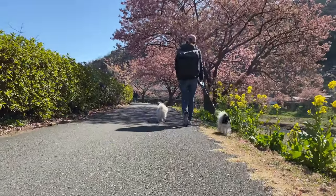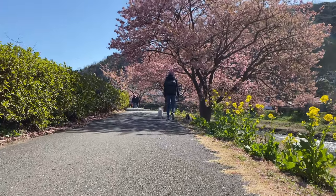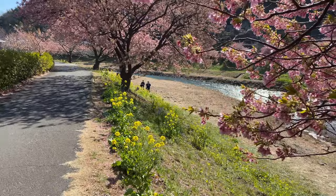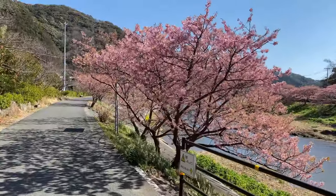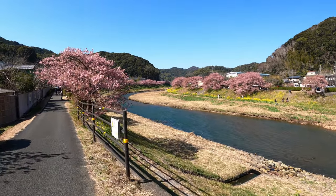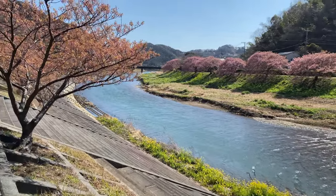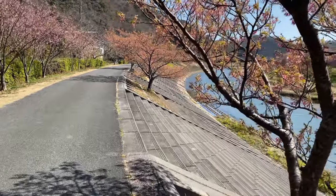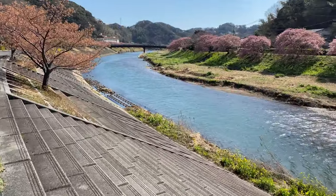The dogs just loved it here. It's really a great place to bring pets. Some of the sakura were actually finishing up their bloom as we walked further down the river. We continued to make our way toward the rapeseed fields — I'd only seen the pictures but I was pretty excited. There are a lot of steps here you can hang out on, have a picnic, get some great views.